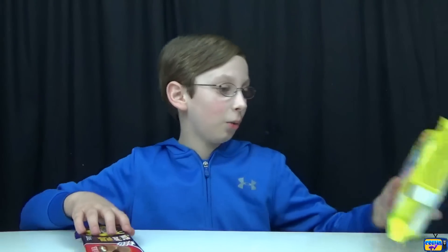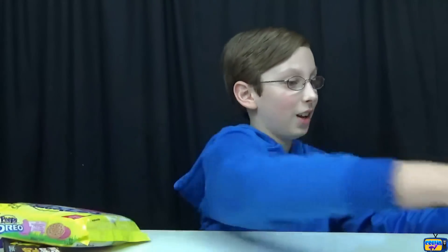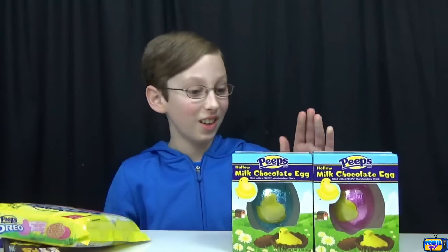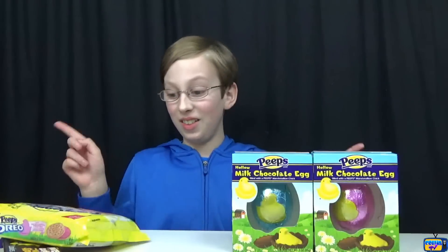Hey guys, it's me Collin, back in another video! Today we're going to be trying out some Easter treats and cookies that we found at Target and online. I can't wait to try these things. We have some really cool items: Cadbury Creme Egg cookies, Peeps flavored Oreos, and Peeps surprise chocolate eggs. Let's start with the first item!